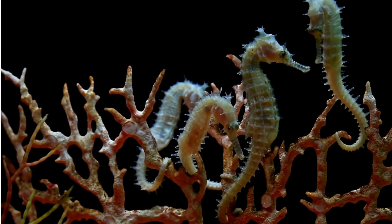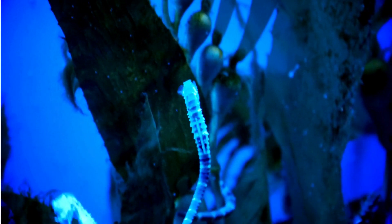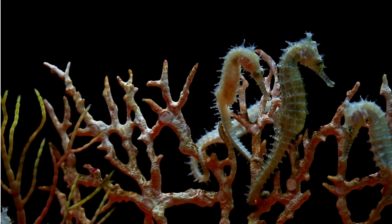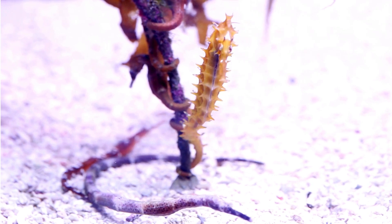Seahorses are the ocean's very slow swimmers, with the small dwarf seahorse being the slowest fish in the world. They move upright, using a tiny fin on their back, like little knights riding underwater horses. But don't underestimate them — they can quickly change direction with their head fins, and even grab onto things with their tails.